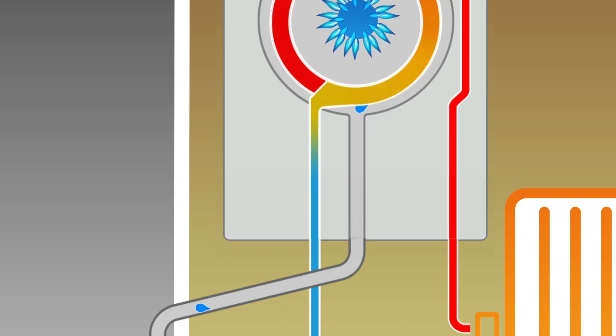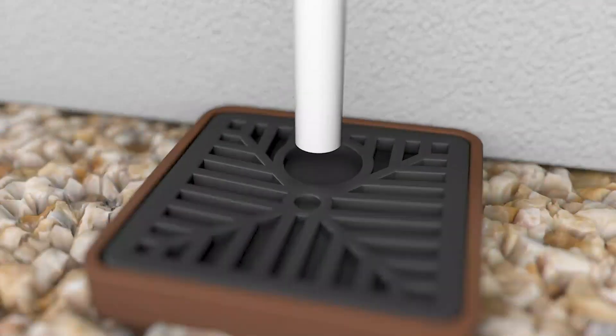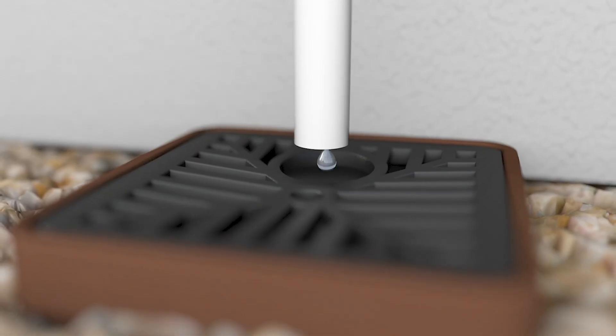This condensation is a good thing — it means your boiler is working properly. The resulting condensed water vapour is simply drained to your wastewater system.